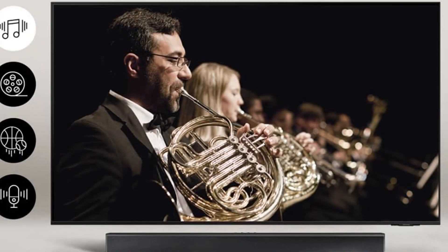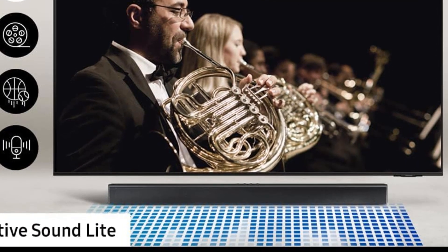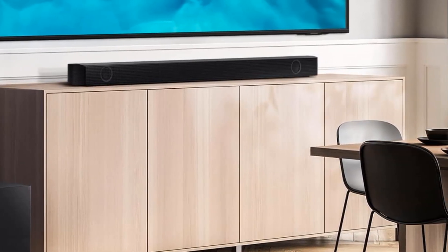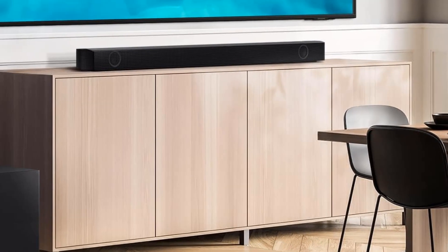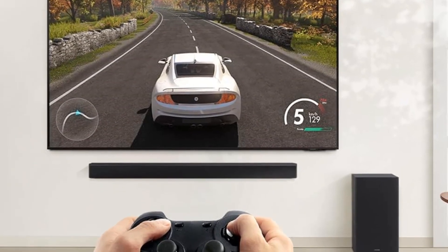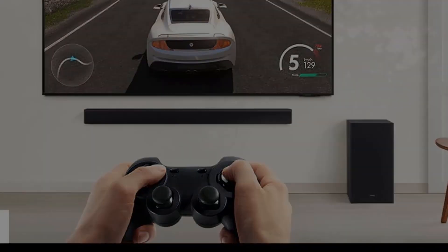Want more rumble? A bass boost is available at the push of a button. Need less bass? There's also a night mode. The relatively basic black design is refreshing compared to more complex devices — it melts into the room; you hear it but don't necessarily see it. This is undoubtedly the best Samsung soundbar on a budget, though if you want a truly immersive experience, the $1,699 HW-Q990B is the best Samsung package overall.